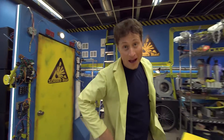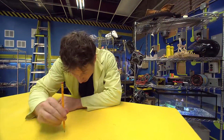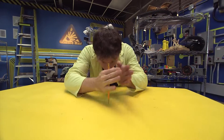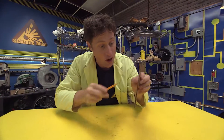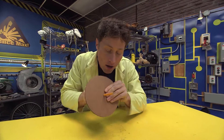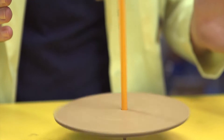Here's another experiment that's all about balance. Take a pencil and try to balance it on its tip. Doesn't work that well, does it? But if you take a pencil and stick it through a circle of cardboard and try it again, it works.